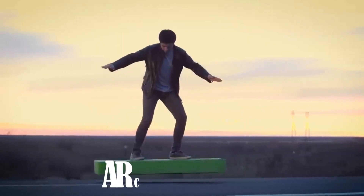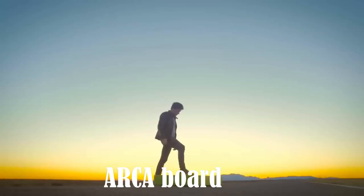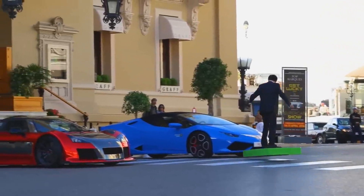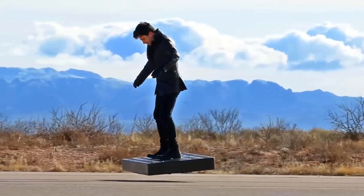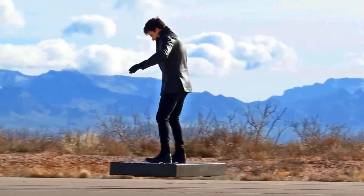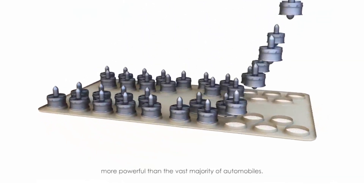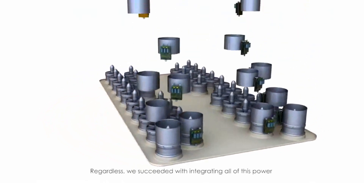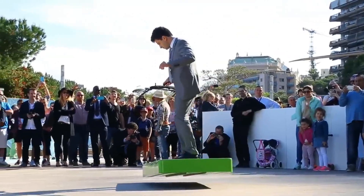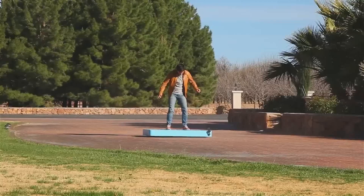The ARCA Board stands as a remarkable electric commercial hoverboard created by ARCA Space Corporation. This innovation thrives on the energy of 36 electric ducted fans, empowering it to carry individuals weighing up to 110 kilograms (243 pounds). Its endurance spans up to six minutes, offering a brief yet exhilarating experience.